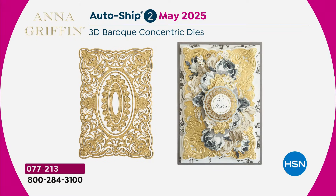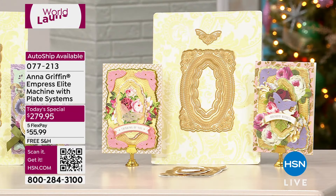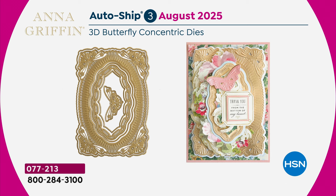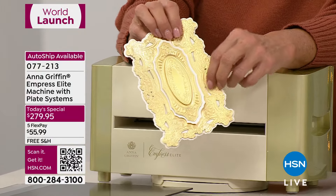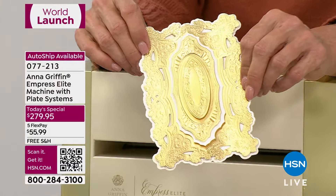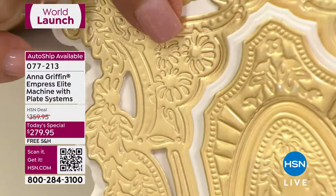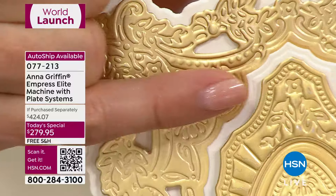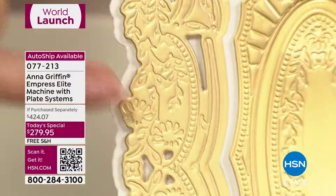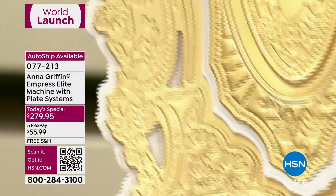The next auto ship comes in May — it's called Baroque, same concept but all those layers give you so many opportunities for different looks. The final one is in August, it's called Butterfly. I think the butterfly is stunning. The auto ship itself is $32.95, but you've got to have a great machine to get these kinds of results. I want you to see what you might not be able to see so well — look at that detail. You must have a phenomenal, top-rated machine. Those clean cuts, no fuzzy edges, no tearing. Look at how intricate her dies are. If you've got an old crank machine or an inferior machine, you'll never see all these details correctly.